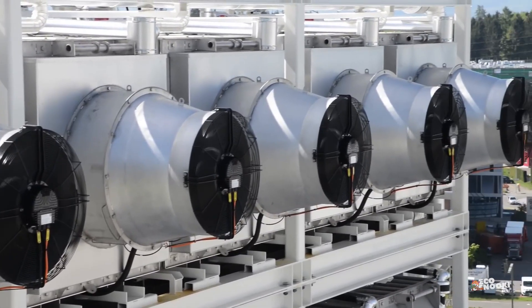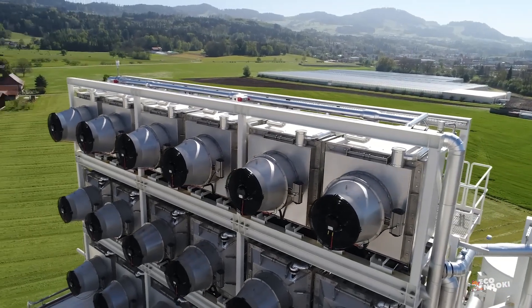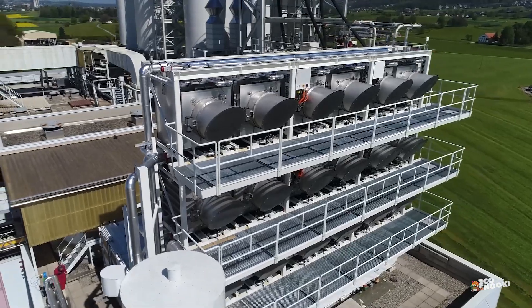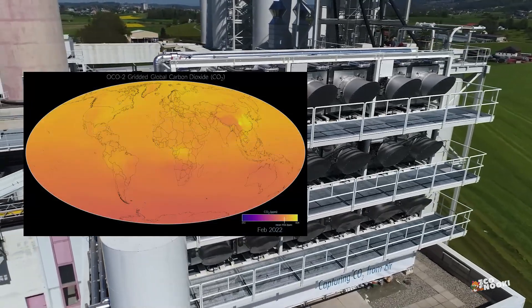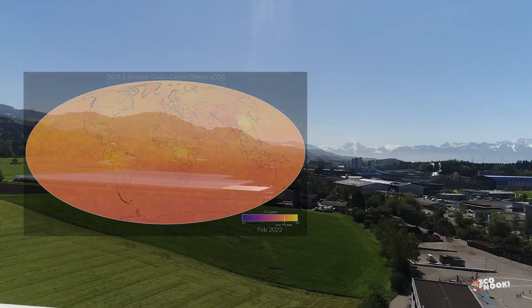Unlike forests, farms, or beaches, CO2 removal facilities aren't beholden to geographical constraints. The amount of carbon in the air is very similar across the planet, so we can establish them virtually anywhere.